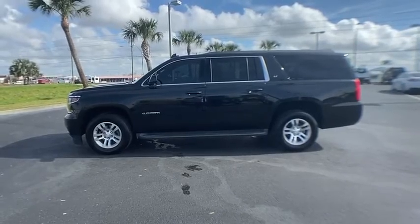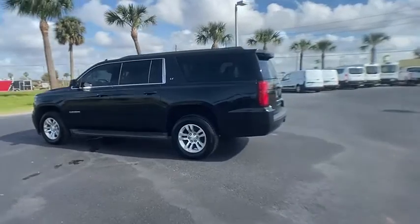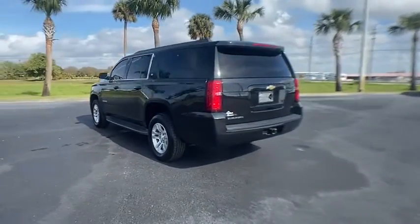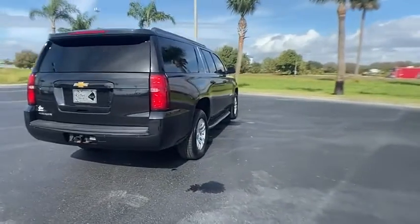Looking for the right vehicle? Check out the 2015 Suburban. The Suburban excels at towing heavy trailers, hauling loads of people and gear, and enduring hard use and rugged terrain.